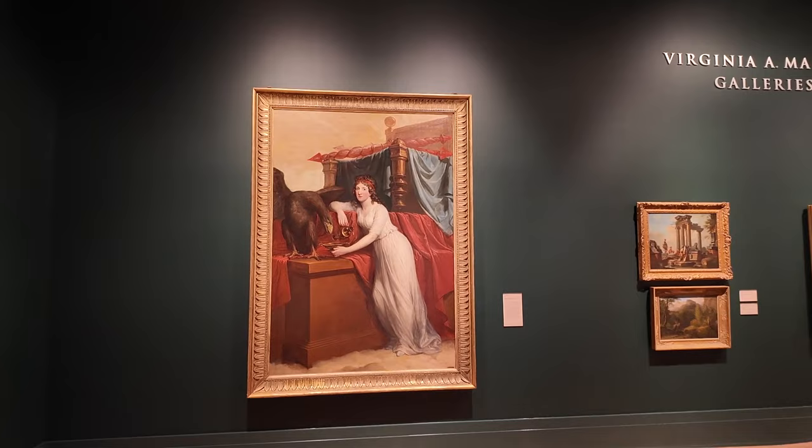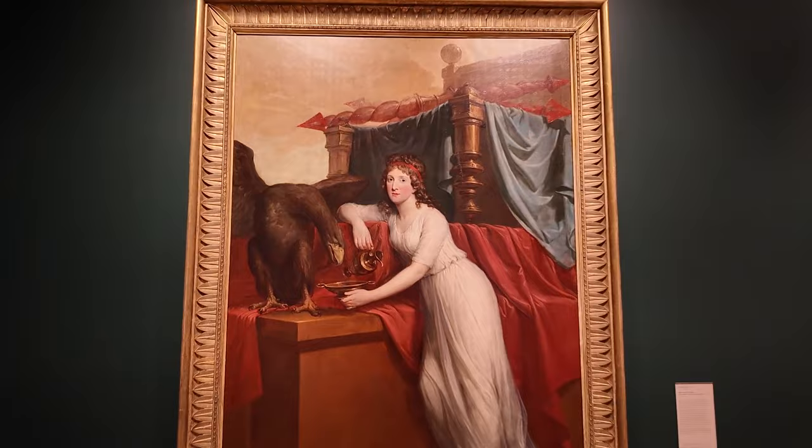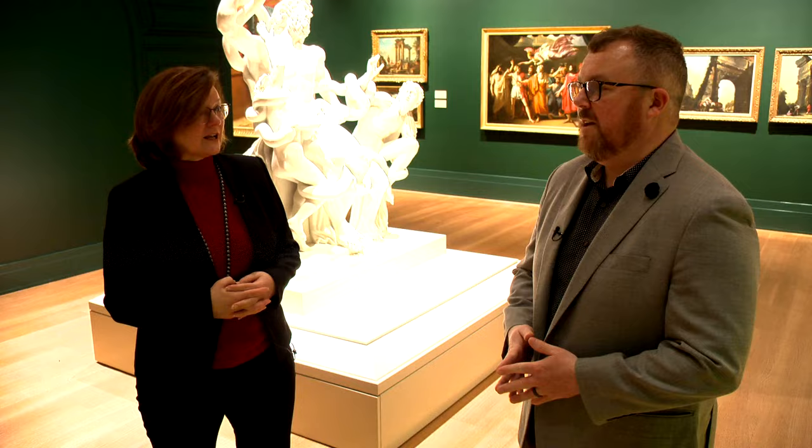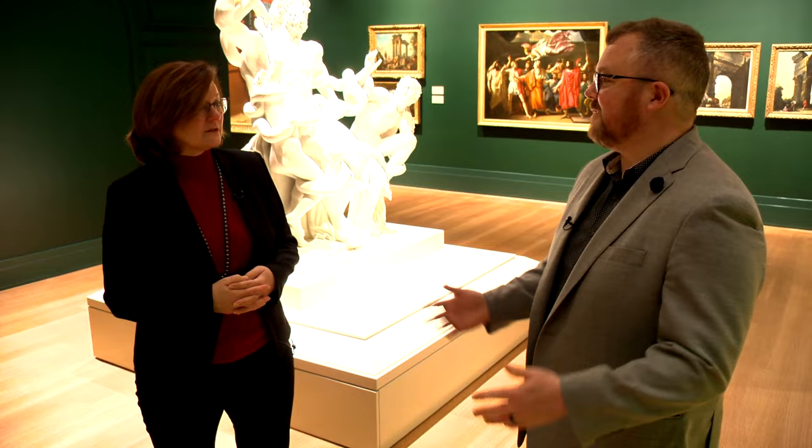Sometimes dealers will come to us — that's certainly the case for the Hugh Douglas Hamilton portrait of the Countess of Aldeboro. A dealer knew of this painting in a private collection; the private collector wanted to divest himself of it, and they knew we were interested in Irish art, so they contacted us with the opportunity.